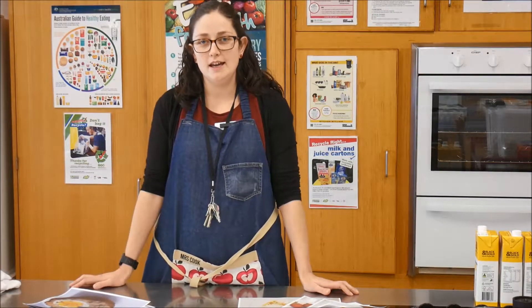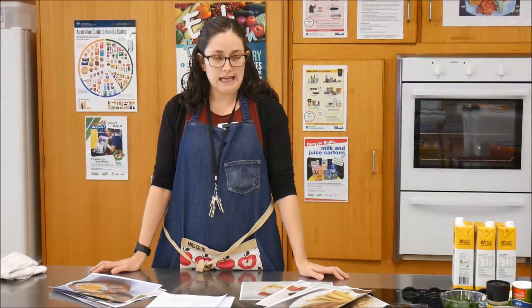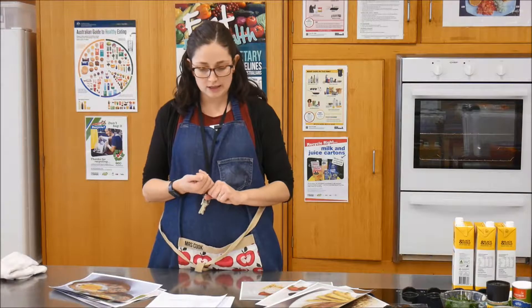Hi, Mrs. Cook here. We are talking about today Food and Hospitality B. Food and Hospitality B consists of four units: